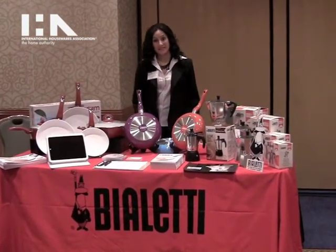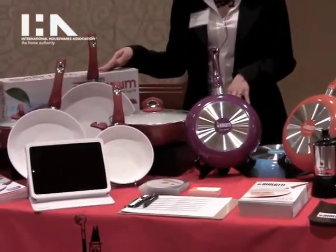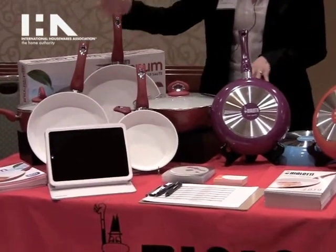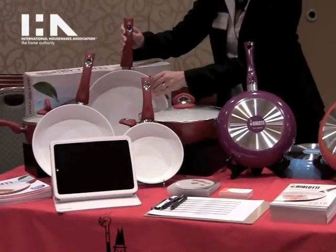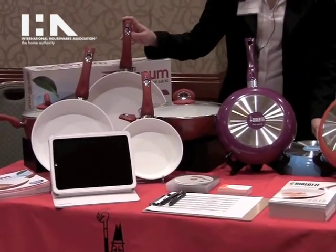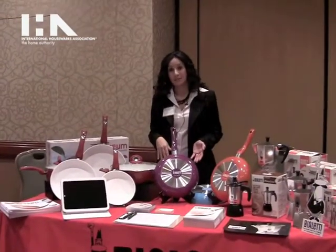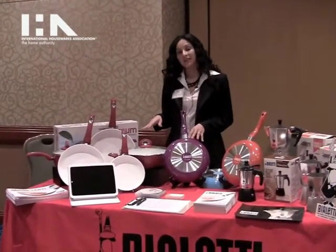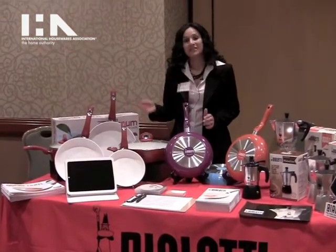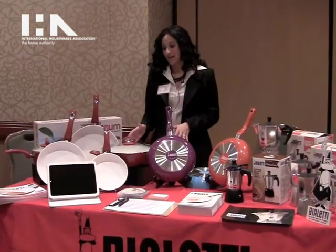The first thing I wanted to tell you about today is our Aeternum cookware line. Aeternum by Bialetti is an amazing cookware line that is made with the white nano-ceramic non-stick interior. This is eco-friendly and PFOA free, which means it doesn't have any of those harmful chemicals that come with traditional non-stick pans. Consumers are falling in love with these pans. If you cook an egg, for example, it's going to slide right off. It's super easy to clean and it handles heat well.